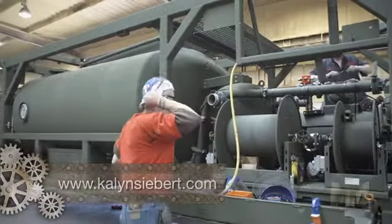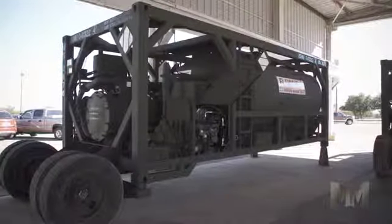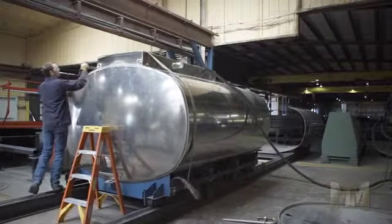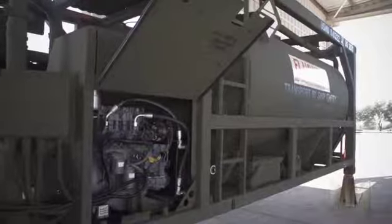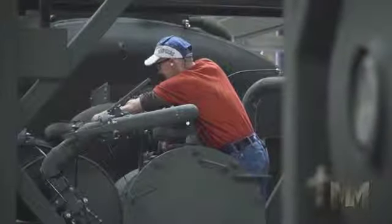Kalyn has been providing products to the U.S. military for over 30 years and is currently producing a flat rack refueler for the Marines. This is an impressive 2,500-gallon aluminum tank contained in a carbon steel ISO frame, all fabricated and assembled in Gatesville.